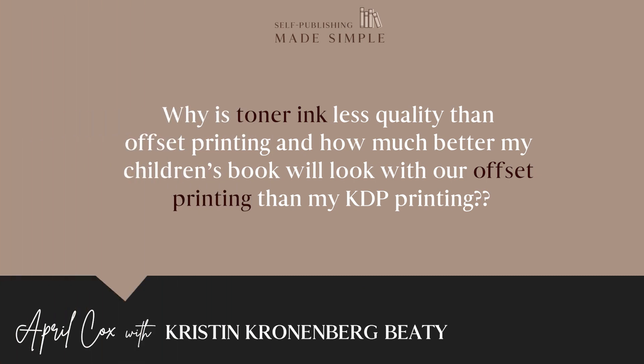Why is toner less quality than offset printing? Toner just sits on top of the paper and can have an almost sheen-like appearance — it's not ideal in the printing world, though it is cost effective and fast. As for KDP, I'm not sure exactly what they use, but the colors may appear differently than they would on an offset press.